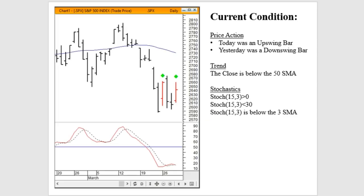All three reports look at the current market condition defined in three different dimensions: price action, trend, and the stochastics situation. Wednesday was a downswing bar, and Thursday was an upswing bar, occurring while the market was underneath the 50-day simple moving average. We are between zero and 30 with stochastics trending downward underneath percent D, the three-day simple moving average. This is a very unique market condition that's only occurred roughly 52 times since January of 2000.